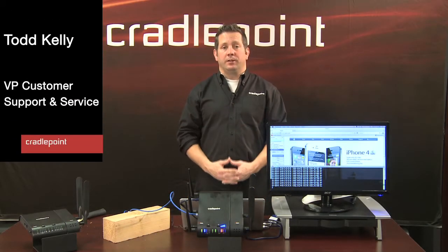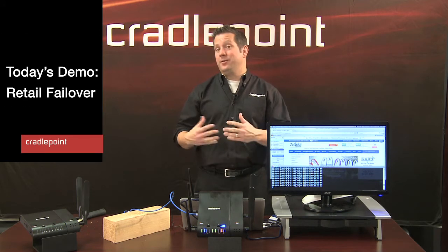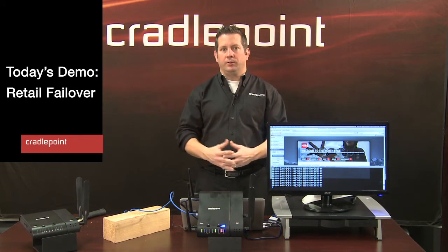Hi, my name is Todd Kelly. I'm Vice President of Customer Support and Service here at CradlePoint, and I'm here today to give you a demo on retail failover solutions.